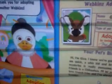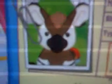Congratulations, the adoption is complete. Thank you for adopting another Webkinz. She's so cute. Her name is Giza — that is a town in Egypt, because they live in Egypt and they help Egypt into stuff.